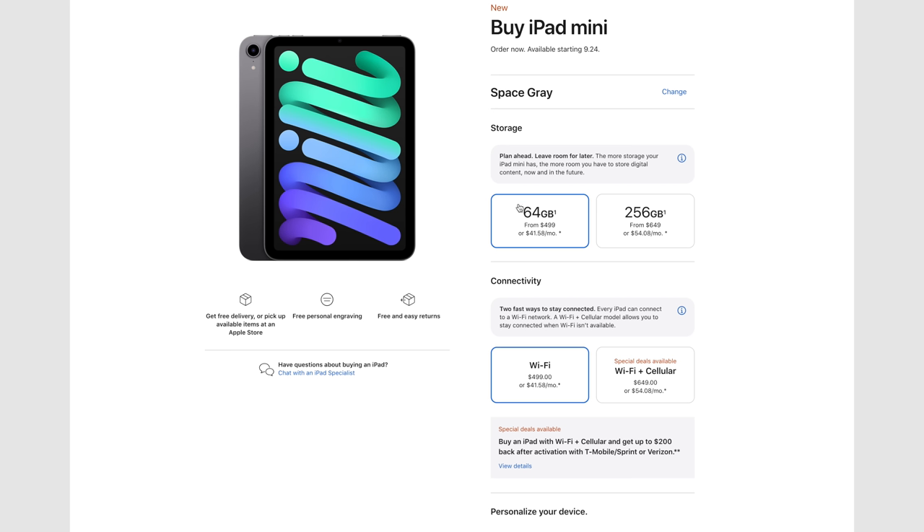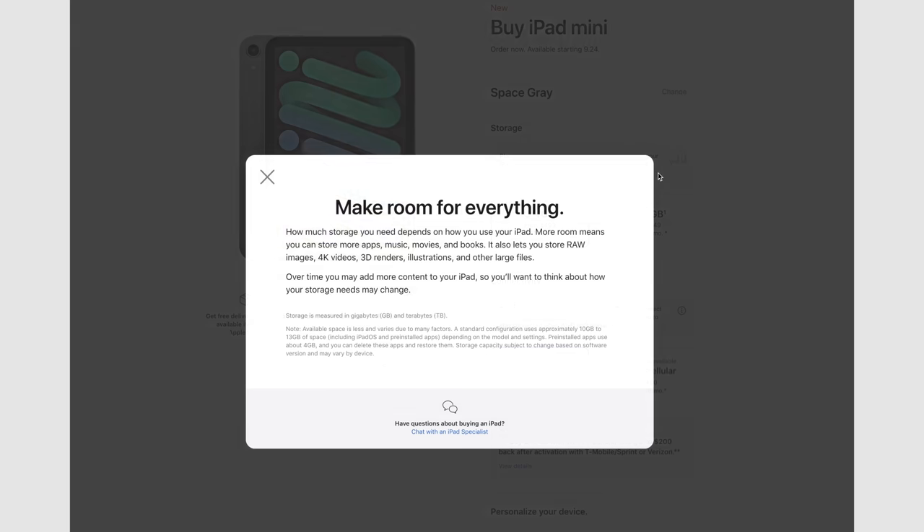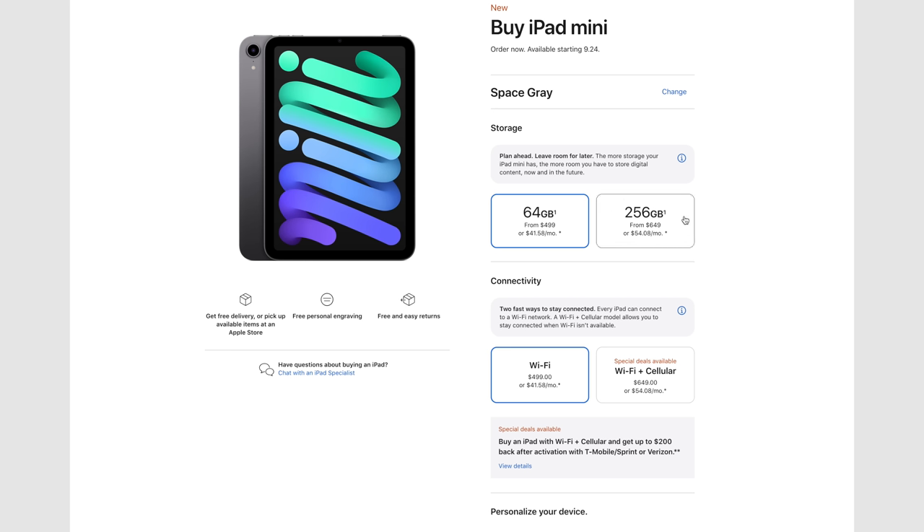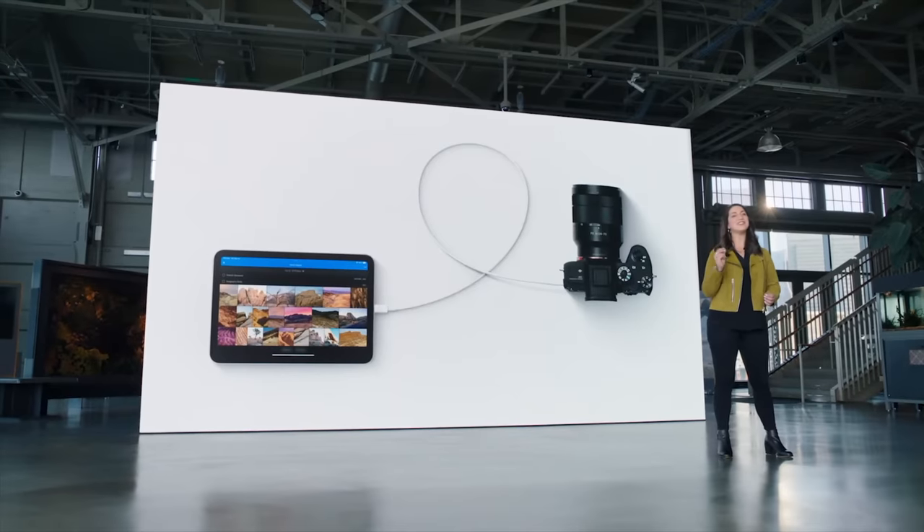The one biggest downside — my biggest complaint — is the storage. It still comes with 64GB base, which is weird because with the iPhone 13 they said 64 isn't enough and gave you 128 for the same price, yet here we're paying $100 more and it's staying at 64. Worse, if you want more storage you have to spend at least $150 more to jump to 256GB — there's no 128GB option. With phones, you could pay $50 more to go from 64 to 128. Why couldn't I pay $50 more — $550 — and get 128GB? That is why I just bought the base one and will rely on iCloud.